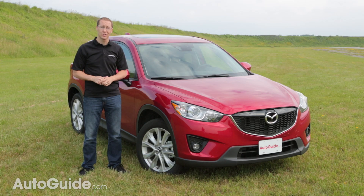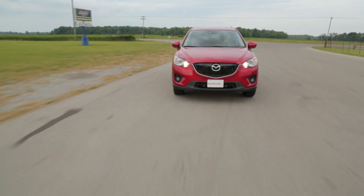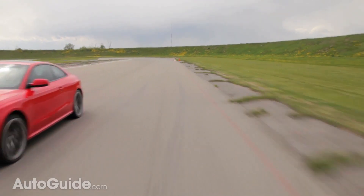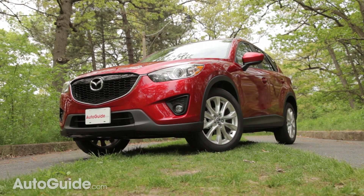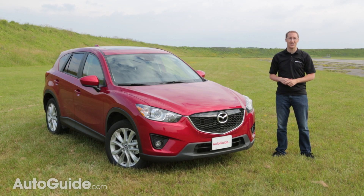In addition to family driving, I've also had a chance to test the CX-5 at the AutoGuide test track, and I'm convinced it does have a true Mazda soul. The CX-5 is also one of the best-looking compact crossovers on the market — only the Hyundai Santa Fe comes close — and on top of that it has a nice quality interior with buttons and controls that are quite easy to use.